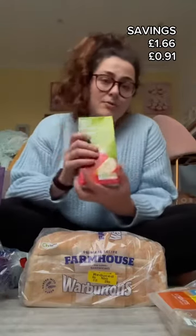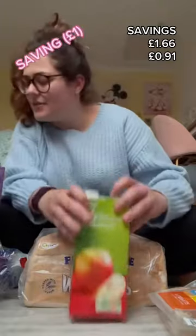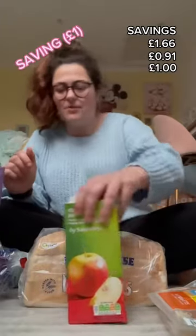I needed some juice — I would normally go for Innocent, preferably on offer, but there wasn't anything on offer. So I looked at own brand and picked the one that wasn't already chilled. I went for apple juice, which was around a pound — still cheaper than the other option. I don't get receipts unless I need them.